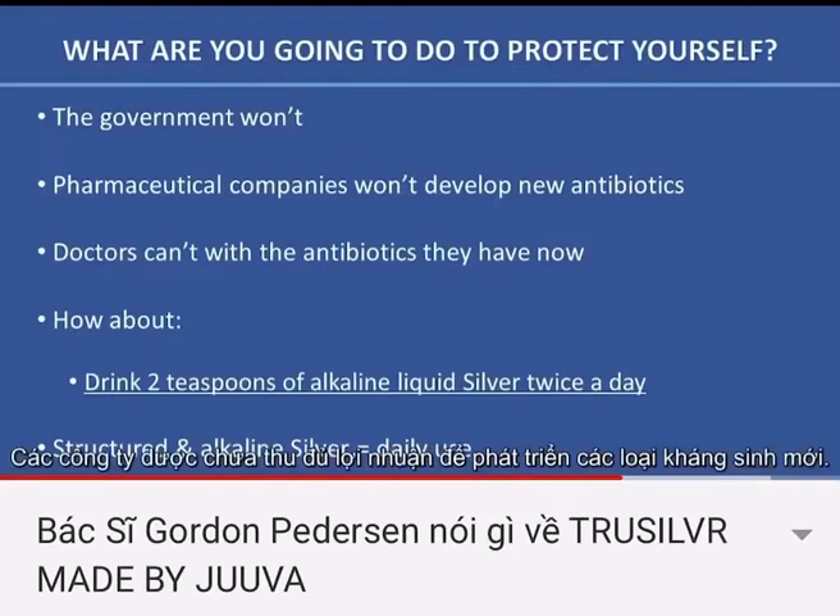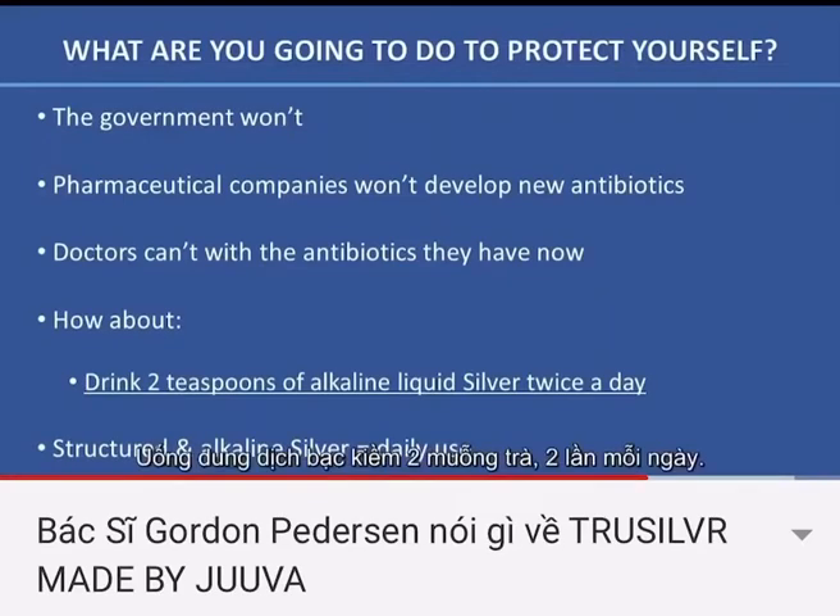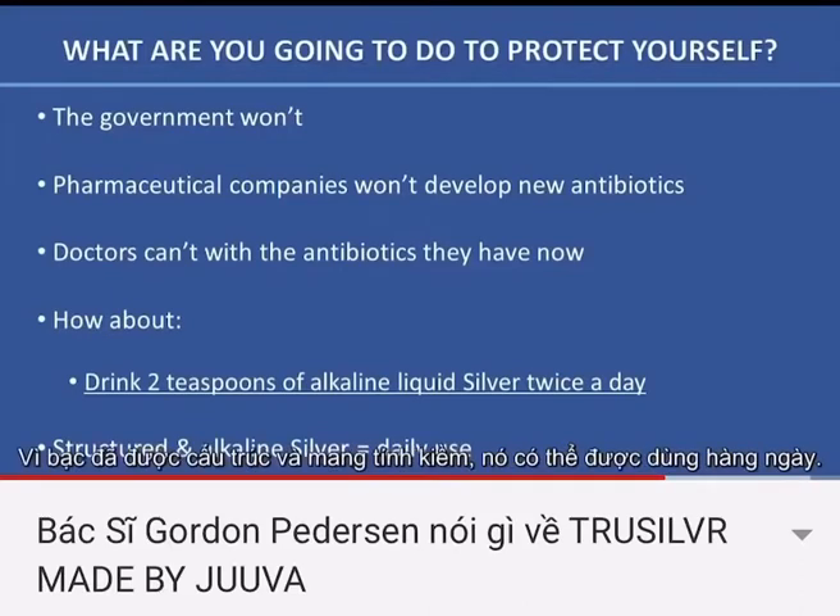What are you going to do to protect yourself when antibiotics won't, the government won't, pharmaceutical companies can't make enough money to develop new antibiotics, and doctors can't help you with the antibiotics they have now? How about this: drink two teaspoons of alkaline liquid silver twice a day. Because it is structured and alkaline, it is for daily use.